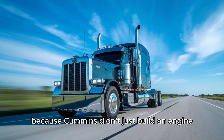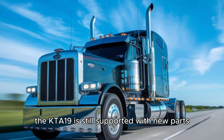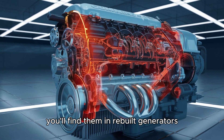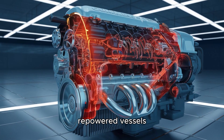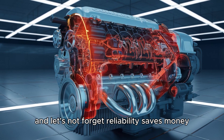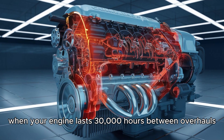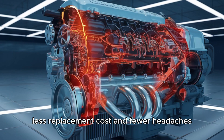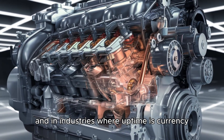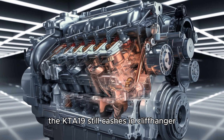Because Cummins didn't just build an engine — they built a platform. The KTA-19 is still supported with new parts, modern upgrades, and electronic management options. You'll find them in rebuilt generators, repowered vessels, and heavy equipment that refuses to die. And let's not forget — reliability saves money. When your engine lasts 30,000 hours between overhauls, that's less downtime, less replacement cost, and fewer headaches. It's not fancy, it's functional. And in industries where uptime is currency, the KTA-19 still cashes in.